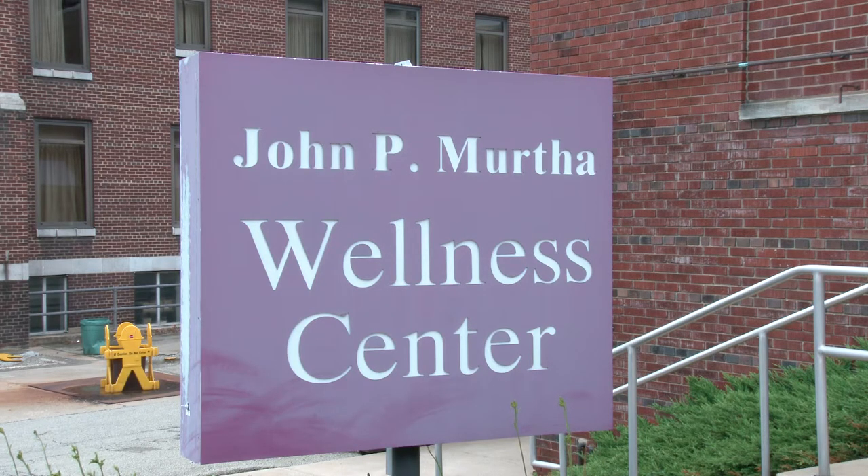Hello there, welcome to the John P. Martha Wellness Center. We are located within Highlands Hospital. Right now we are actually in our Dolphin Cove relaxation room.